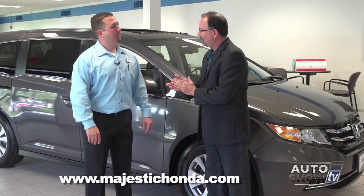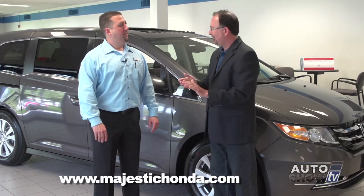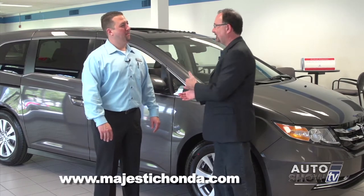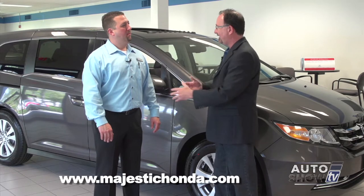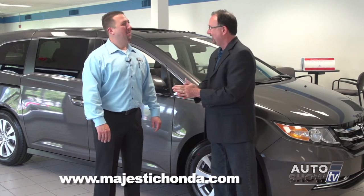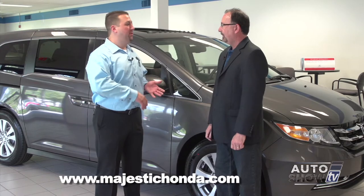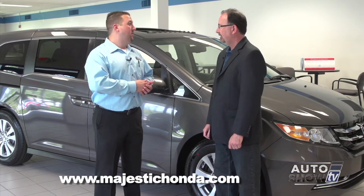We learned a lot about the Honda Odyssey this morning. I know there are a lot of moms and dads who have said to themselves over the years, 'I'm not going to become a minivan person.' But after you see this, and maybe come down to Majestic for a test drive, I think you're going to have some converts. Absolutely. The Odyssey has the stigma of the minivan, but when you see all the versatility, the safety, the performance, and the cost of ownership, it really helps convert people over.